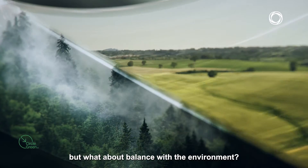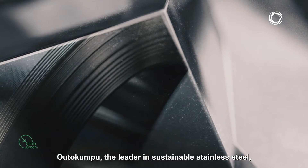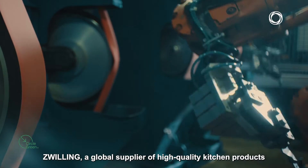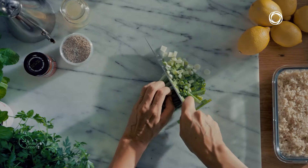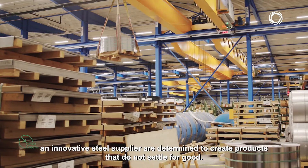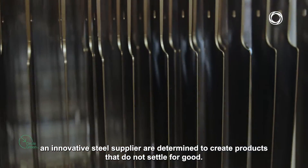But what about balance with the environment? Otokumbu, the leader in sustainable stainless steel. Zwilling, a global supplier of high quality kitchen products. And Stahl Krebs, an innovative steel supplier, are determined to create products that do not settle for good.